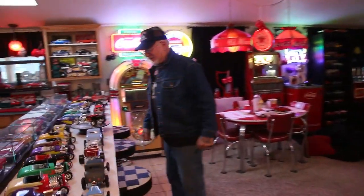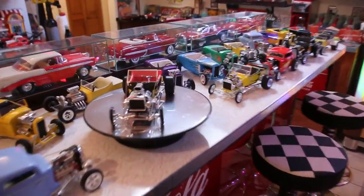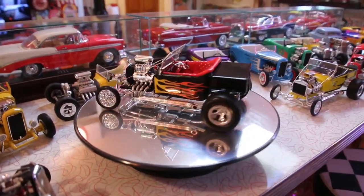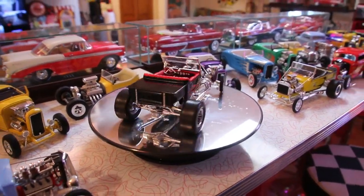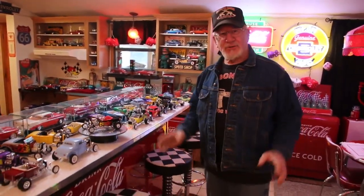This here is a 1923 T-Bucket. See that? Beautiful car. I love these T-Buckets. The reason I like T-Buckets from the 20s is because they're very light — you put a big motor in there and they're really fast.